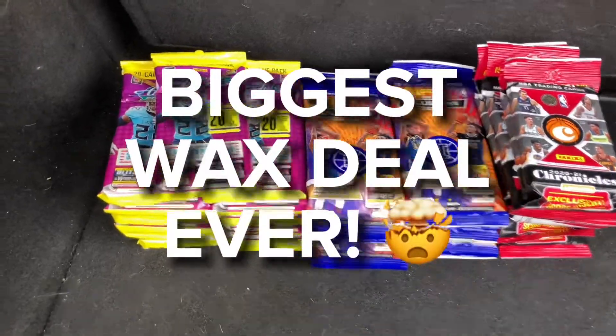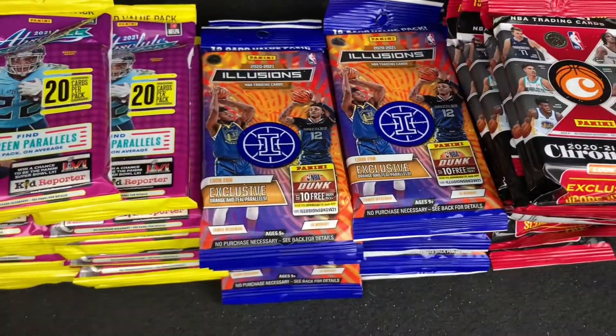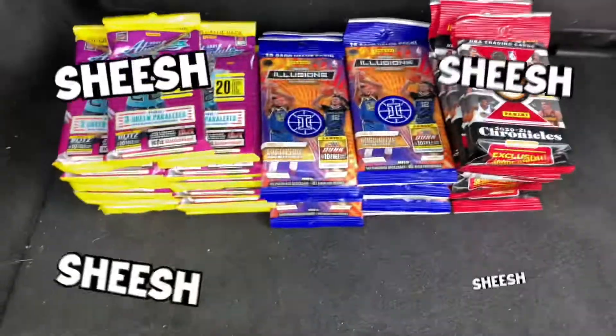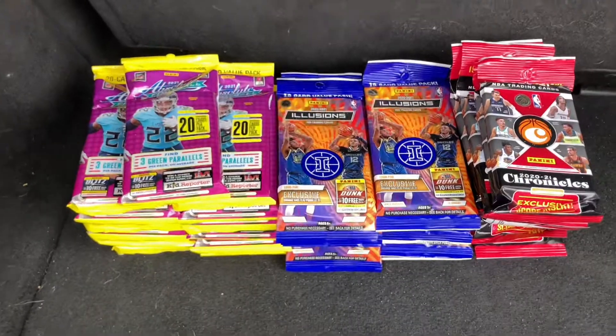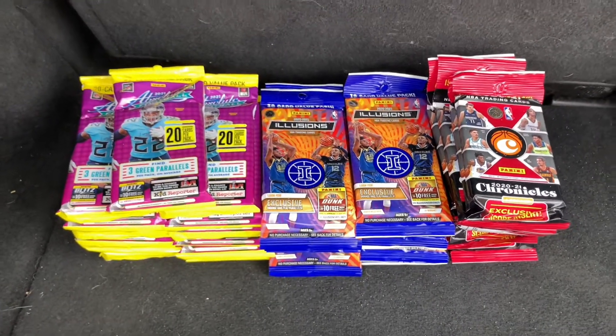I just made my biggest wax deal ever. I got like 15 Absolute solos, I think like 15 Illusion solos, and then Chronicles basketball solos as well — like 12 of those. So over like 40 or 50 packs here. We're going to do a lot of breaks on Whatnot with these. The guy gave me a great deal, so I'm very happy with it.